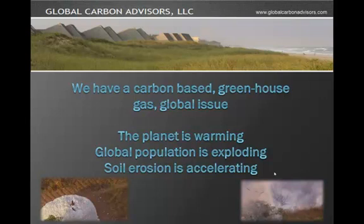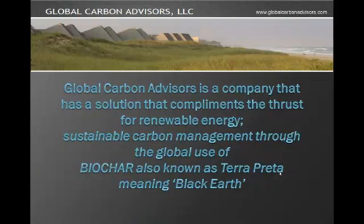Currently we have a carbon-based greenhouse gas global issue. The planet is warming, global population is exploding, and soil erosion is happening and accelerating. Global Carbon Advisors is a company that has a solution that complements the thrust for renewable energy, namely sustainable carbon management through the global use of Biochar.